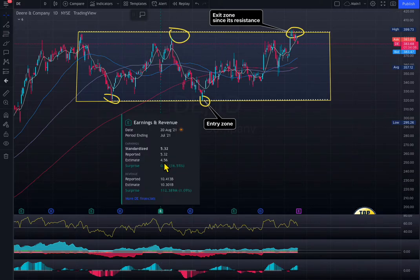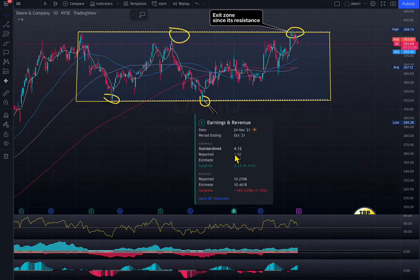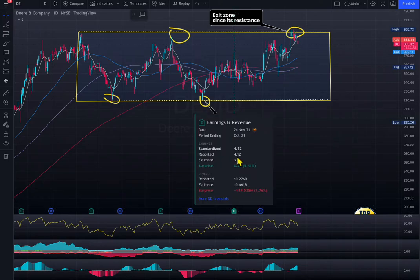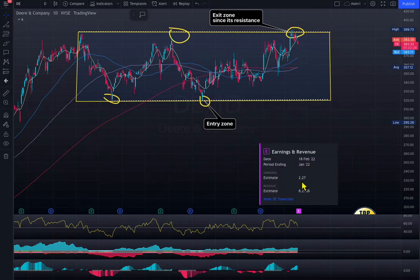Look at the EPS. They estimated $4.56 and they achieved $5.53. Same thing here — they estimated $3.87 and they achieved $4.12. So the revenue is not growing, but the guidance was low and they achieved that. Now look at that number — $8 billion. Their estimated value is lower, which is $8 billion, so it's good. The EPS is way low — about half the size of previously. So they might achieve this number, and based on the earnings, if it comes out good, then the stock will probably break the resistance.